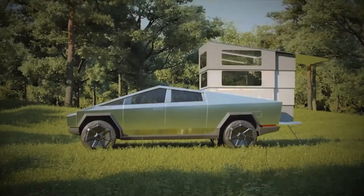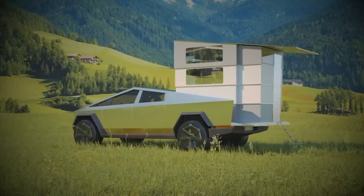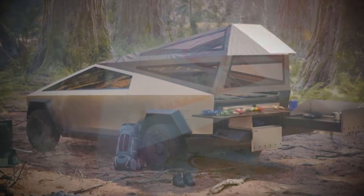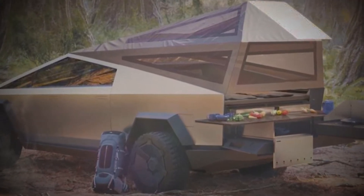If a third-party accessory for a pickup truck that's not even on the roads yet exceeds $100 million in pre-orders, that says a lot about the pickup truck, and also the accessory for the pickup truck.